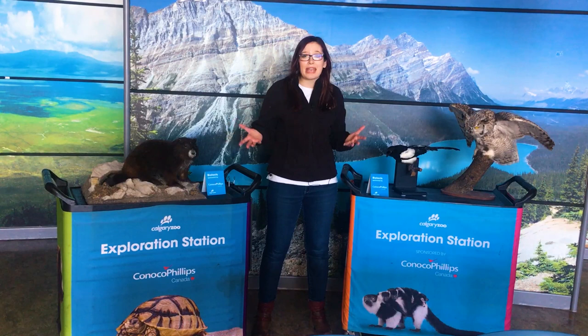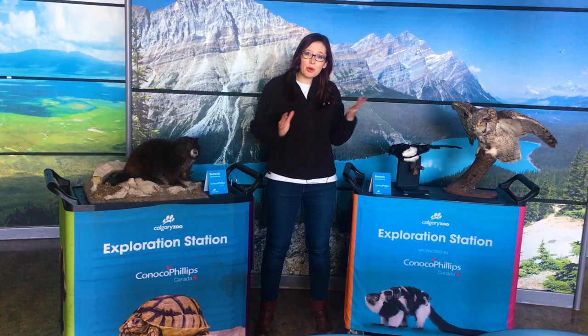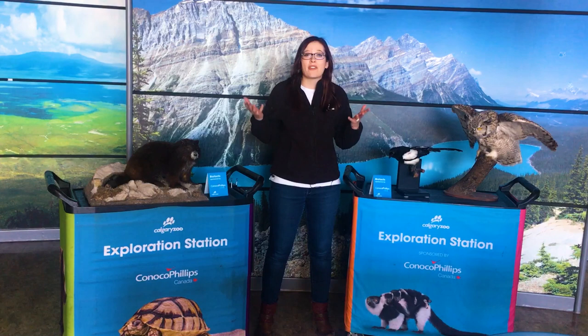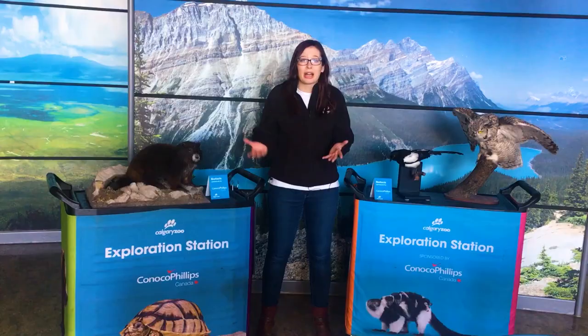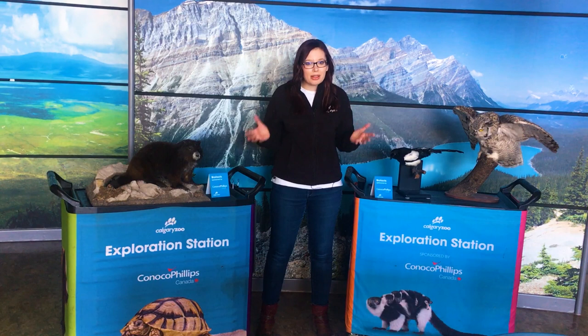Now earlier today, Natasha has taken you through some of the amazing parts of the marmot project. And I want to talk a little bit today about the anti-predation study that we did. This is how we know if a marmot that's being released from our care into the wild knows what is a predator, and can make sure that they display the appropriate response to the predator.